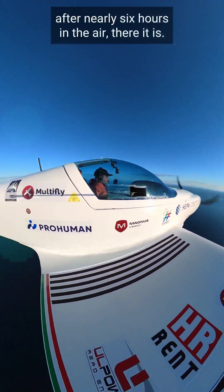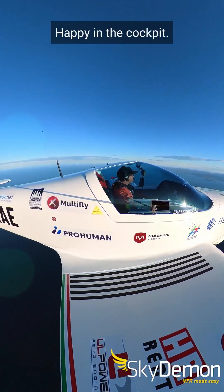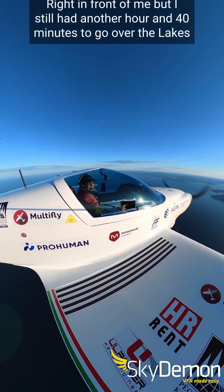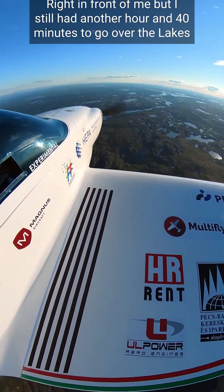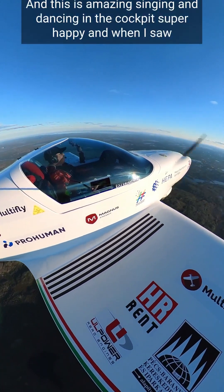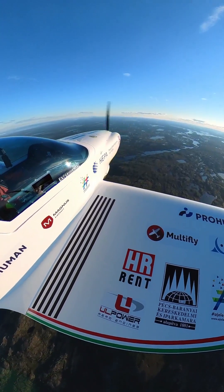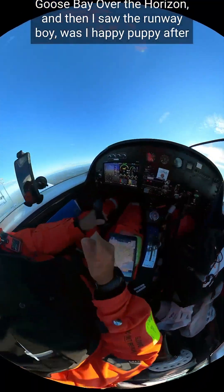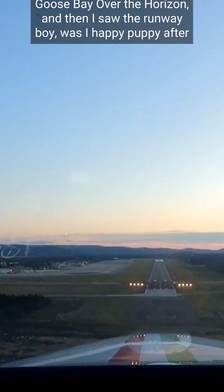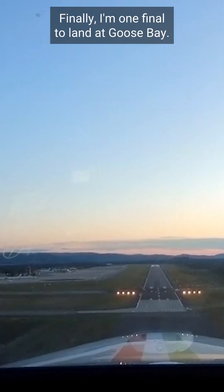After nearly six hours in the air, there it is — the North American continent, me happy in the cockpit, Canada right in front of me. But I still had another hour and 40 minutes to go over the lakes of Canada, which are beautiful. This is me singing and dancing in the cockpit, super happy. When I saw Goose Bay over the horizon and then saw the runway, I was a very happy. After over seven and a half hours in the cockpit, finally I'm on final to land at Goose Bay.